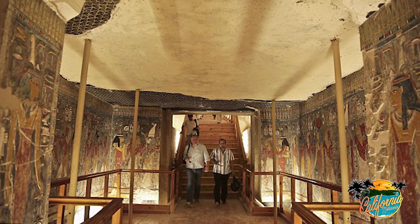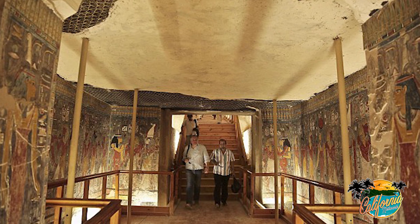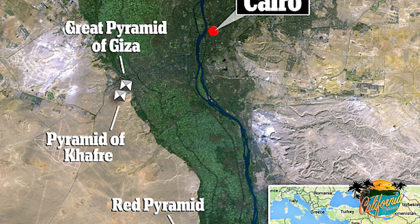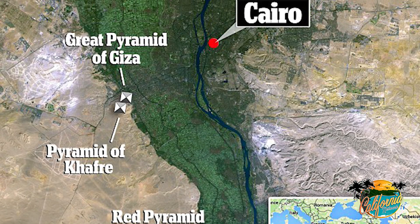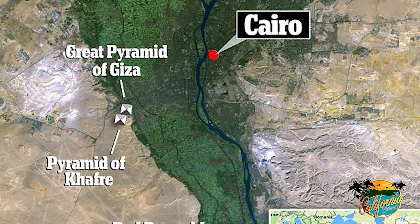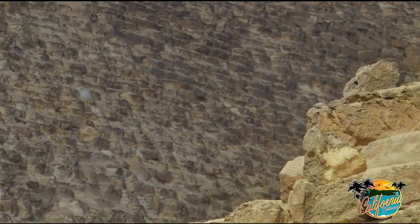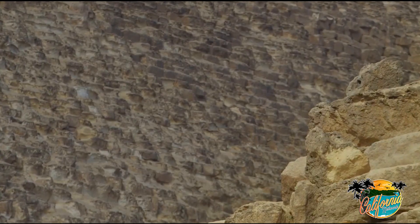An international team including architects and scientists from France, Egypt, Canada and Japan wished to map the two pyramids at Giza and two Dahshur pyramids located south of Cairo. Infrared thermography, 3D scans with lasers and cosmic ray detectors will be utilized on the Pharaonic chambers to digitally map out the telltale remnants of how these structures were built.